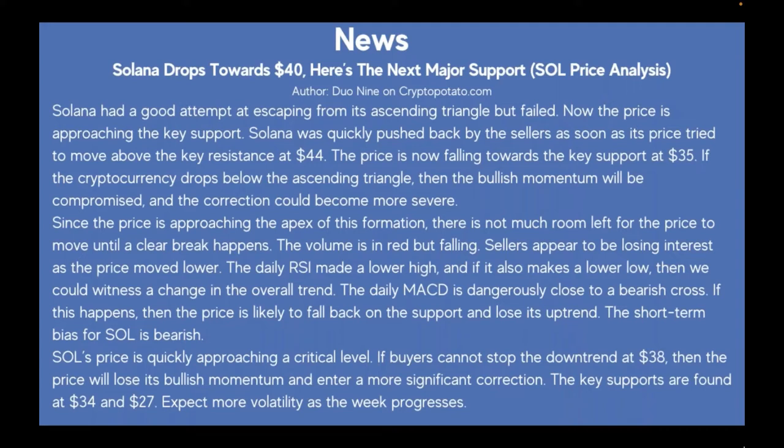On the news: Solana drops towards $40 — here's the next major support. Solana had a good attempt at escaping from its ascending triangle but failed. The price is approaching the key support. Solana was quickly pushed back by sellers as soon as its price tried to move above the key resistance at $44. The price is now falling towards the key support at $35. If the cryptocurrency drops below the ascending triangle, the bullish momentum will be compromised and the correction could become more severe.